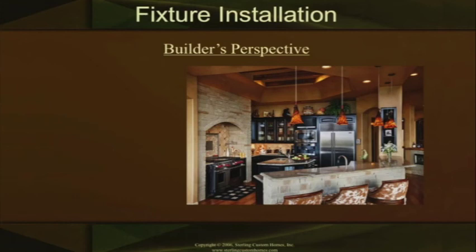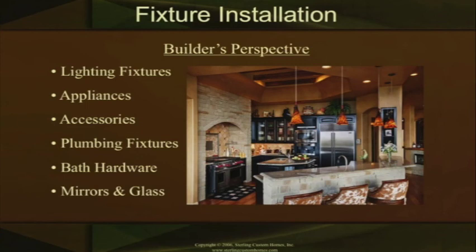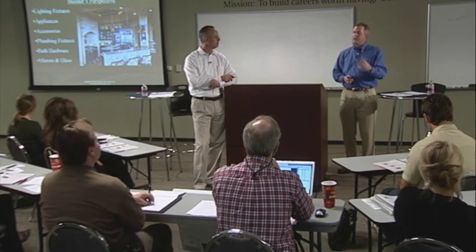From the fixture installation side, we begin to install our light fixtures and the house starts taking shape. The appliances are going in — hopefully we've done our job on the cabinets and have the right openings built for the appliances. The accessories begin to go in, which may include an outdoor kitchen for a barbecue unit. Our plumbing fixtures are going in, our bath hardware — towel bars, towel rings. The mirrors and glass are going in. The customer is getting excited because they're beginning to see the colors and all those selections they made are now beginning to make sense and come together.